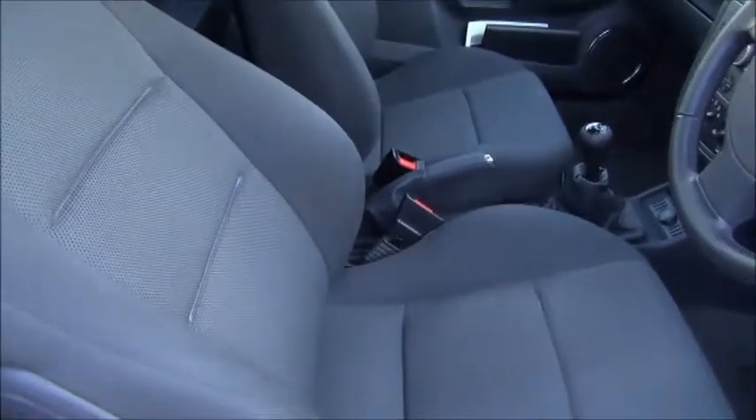This car features both passenger and driver's airbags. As you can see it benefits from grey cloth trim.